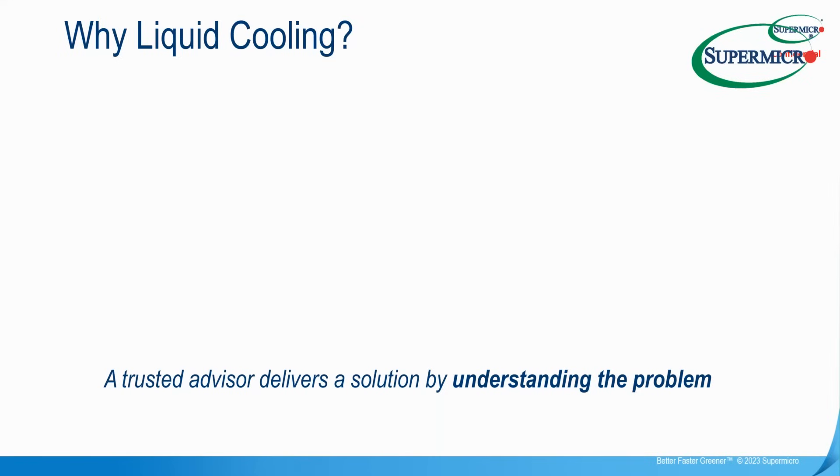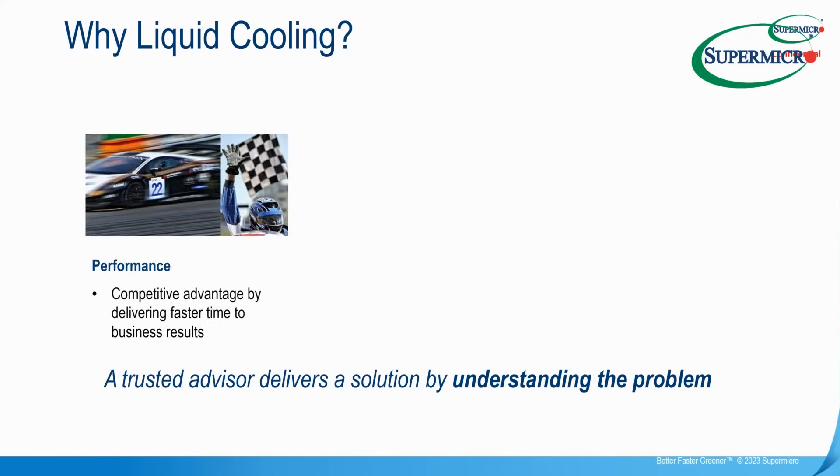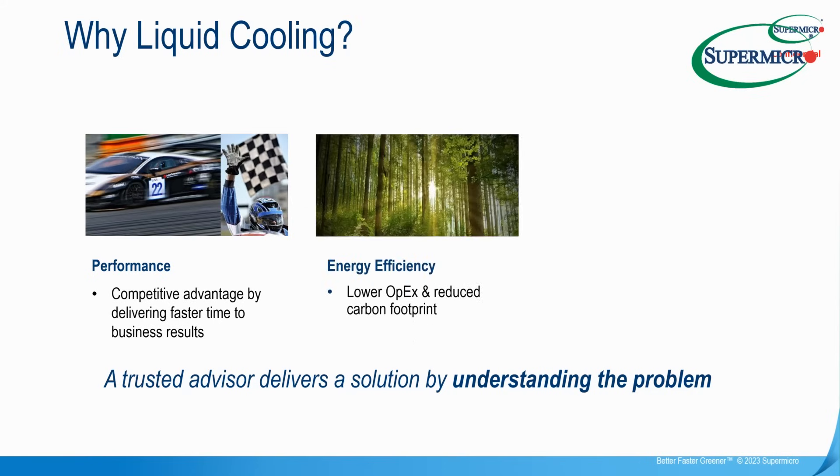So why liquid cooling, and why do we need it within a tower workstation? First, performance: a reduction of thermal events and thermal throttling increases both CPU and GPU performance. It gives you not only more performance but more predictable performance because you can rely on constant output from those devices. It also gives you lower operational expenditure due to the thermal efficiency of liquid cooling — liquid is more thermally dense than gas, so thermal conductivity is much improved.